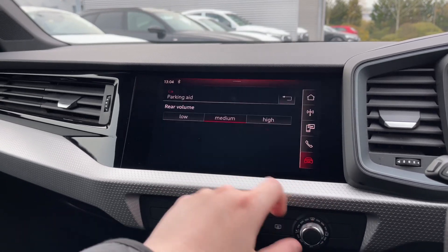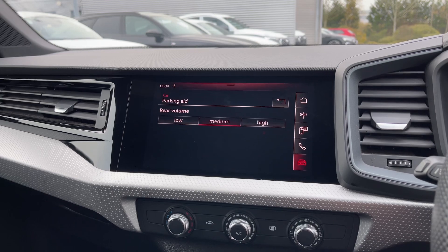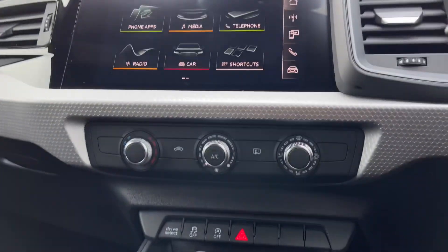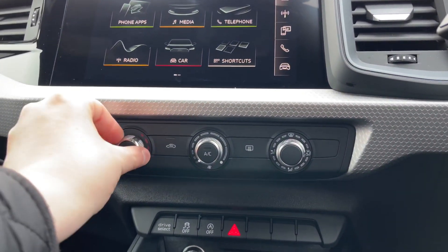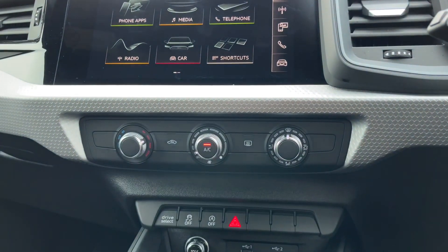Also from this menu we can change the volume of the car's rear parking sensors, giving a clear audible indication of how close you are to objects behind you. Down below we do have the manual adjustment controls for the car's climate control system, changing the temperature, the fan intensity and the fan's direction.